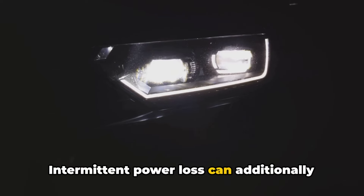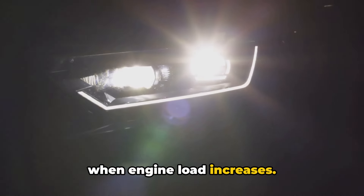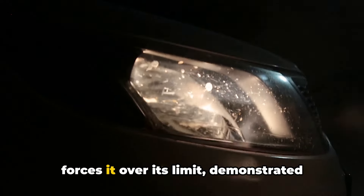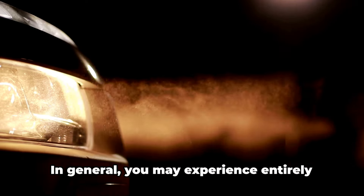Intermittent power loss can additionally produce dimming or pulsating headlights when engine load increases. When you are at idle, the faulty fusible link may provide enough power flow. But attempting to drive or accelerate forces it over its limit, demonstrated through fluctuating headlight output.